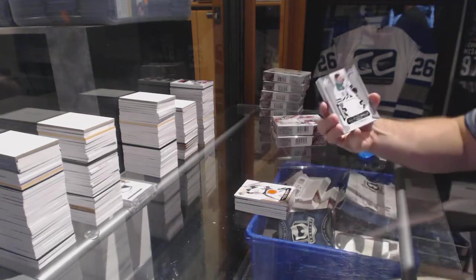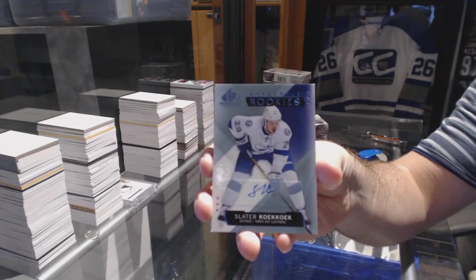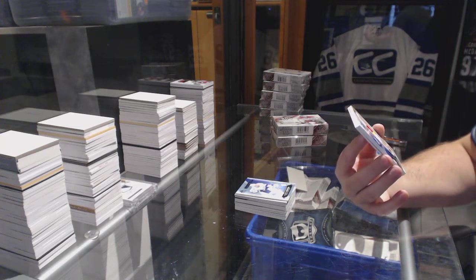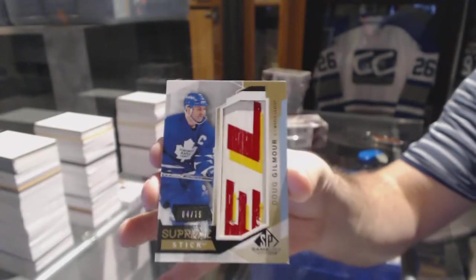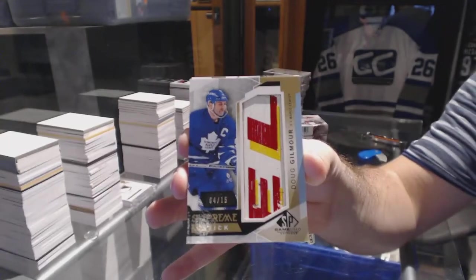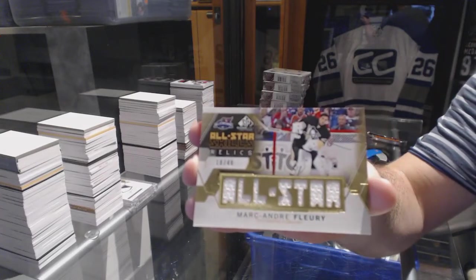For the Dallas Stars, Tyler Seguin. For the Tampa Bay Lightning, rookie autograph — the Lator Kucherov, nice number four of fifteen, supreme stick piece. For the Toronto Maple Leafs, Doug Gilmour supreme stick, Doug Gilmour — that's pretty sweet. For the Pittsburgh Penguins, number 249 gold all-star relics, Marc-Andre Fleury.